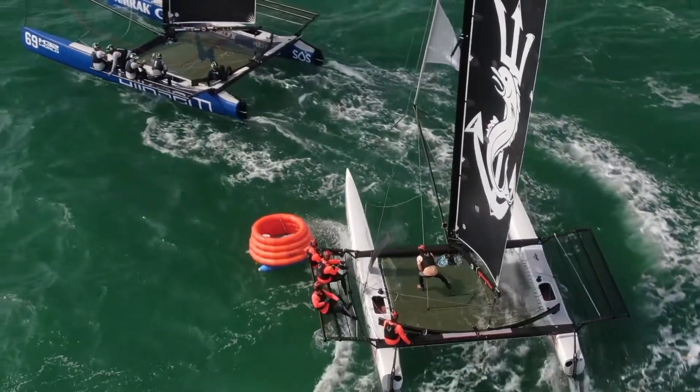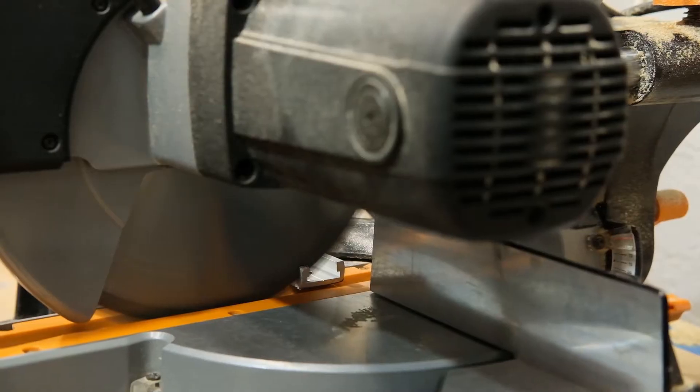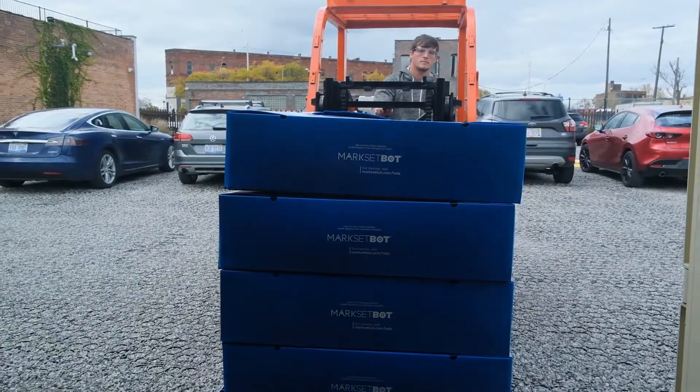Sailing clubs around the world have seen the way that these robotic marks are attempting to revolutionize the industry, and they're asking for more of them. We're only limited by our capacity to produce the bots and get them in people's hands quickly. We're hoping to scale our manufacturing and distribution network so that we can get more bots out onto the water.